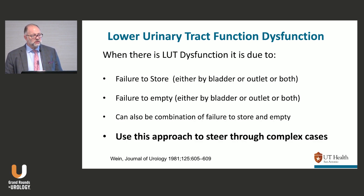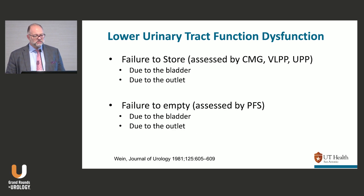You can use this approach to steer through complicated cases. You don't need it for everything. For example, female stress incontinence is a failure to store at the outlet — I don't need urodynamics to tell me because it's so obvious. But if a patient has stress incontinence and an elevated residual, now I need to know why the residual is high: is there obstruction, or is the bladder not squeezing strongly enough? That's where this algorithm steers you through the more complicated patients.